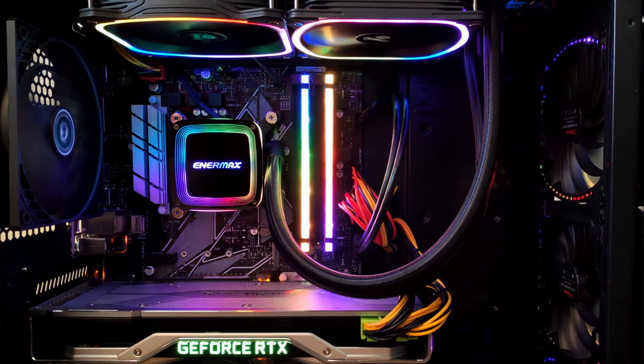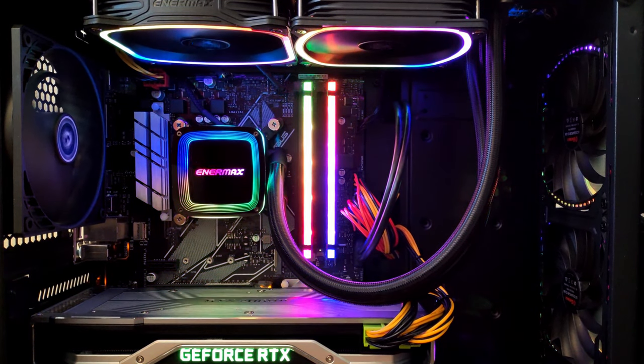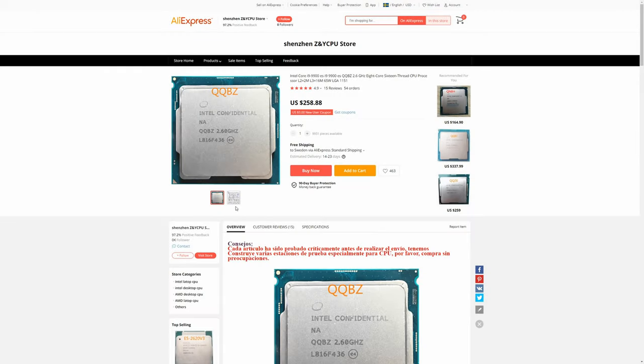Welcome to Mekon's Hardware. In this video I'm going to take a look at a very interesting engineering sample Core i9 CPU. This CPU is supposed to be an engineering sample of the Core i9-9900, and today you can buy it from AliExpress for about 250 euros.